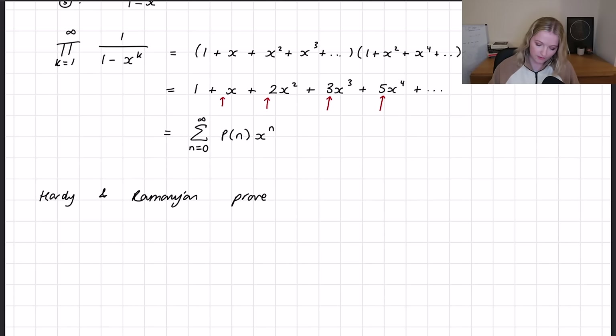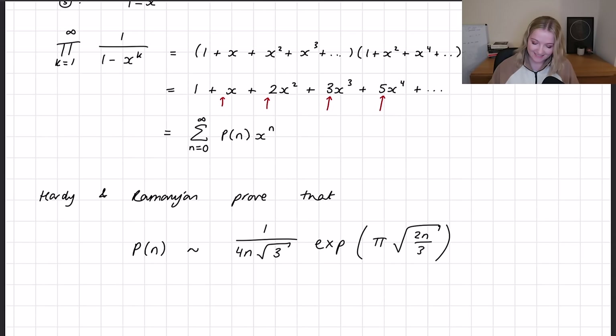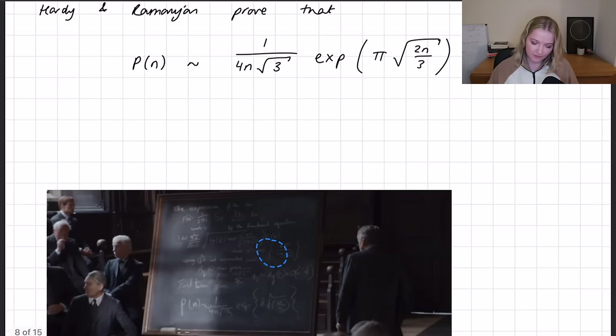What happens in the film is Hardy and Ramanujan prove that as n tends to infinity, the partition of n approximates to (1/(4n√3)) · e^(π√(2n/3)). The proof is quite involved — if you want me to give it a go, I'll be making a separate video on it, so let me know in the comments and I'll do my best to depict some of the mathematics behind Ramanujan's proof.